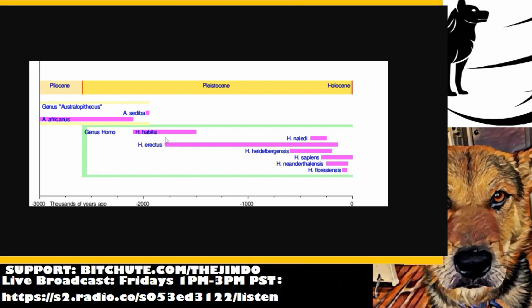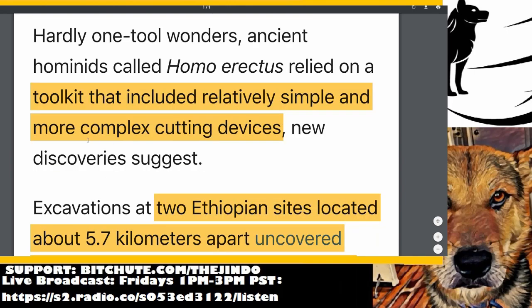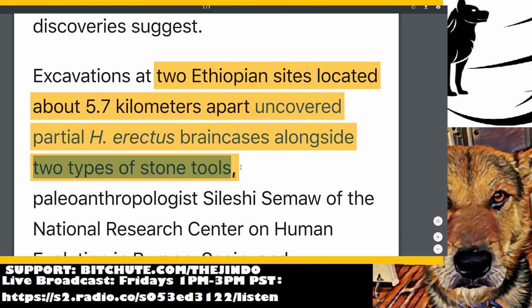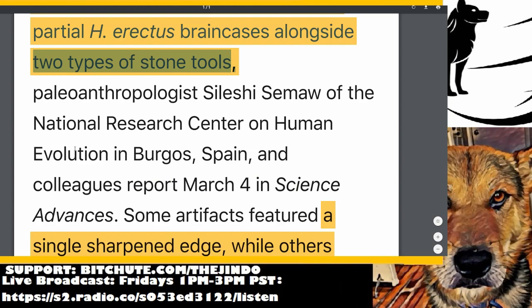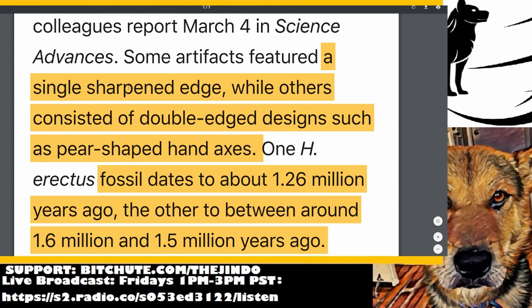You can see they're concurrent with Habilis here and another distant cousin of modern humans. They also overlap with erectus here. It's interesting to point out that this hominin is very closely related to Australopithecus. Excavations at two Ethiopian sites located about 5.7 kilometers apart uncovered partial erectus brain cases alongside two types of stone tools. The findings were published by Celestia Samao of the Natch Center in Spain in Science Advances about two weeks ago.